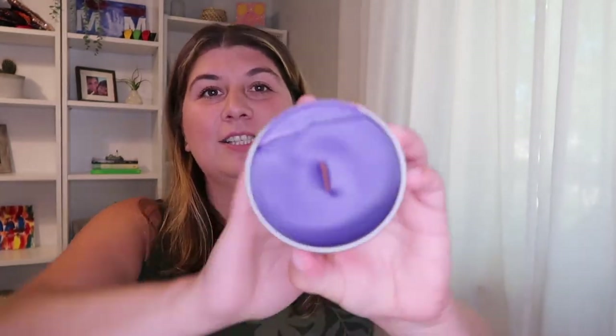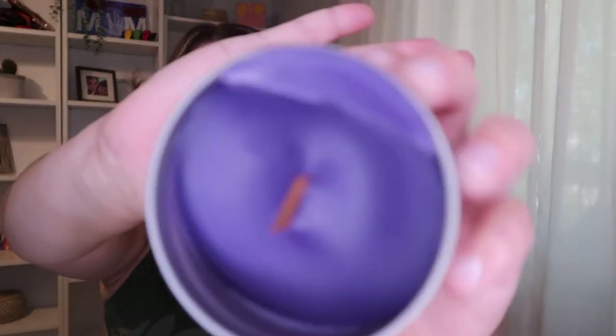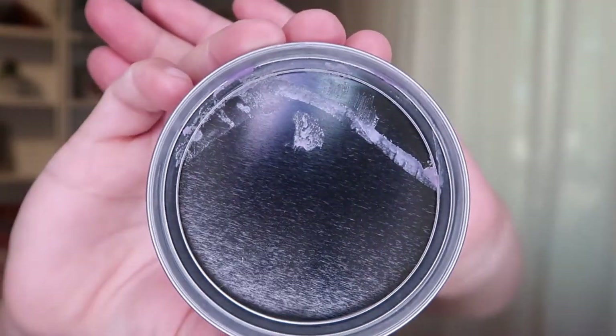I think it's a little bit too strong. I don't know what it would be like once it's lit, but if I was to order this again, I would prefer it to be a little bit lighter. So this is what candle number two looks like — and there's also wax on top.